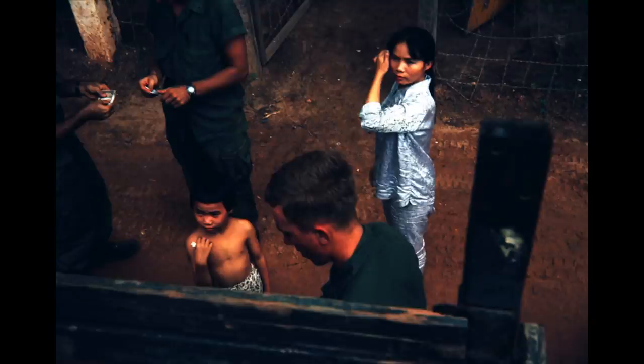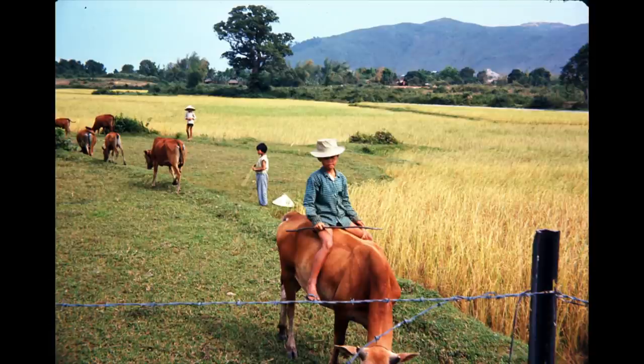We stopped someplace to buy something and little kids come out — again, they're all trying their English out on you. I always liked this picture. It was not an uncommon sight, but this boy was obviously in charge of the herd. At the end of the day he would lead the cattle back — he had his little stick. He was the Vietnamese cowboy.